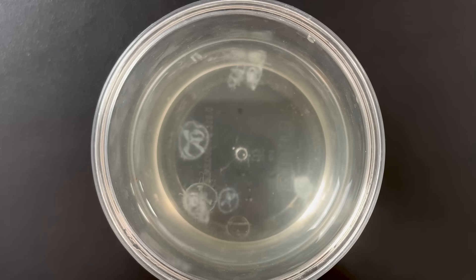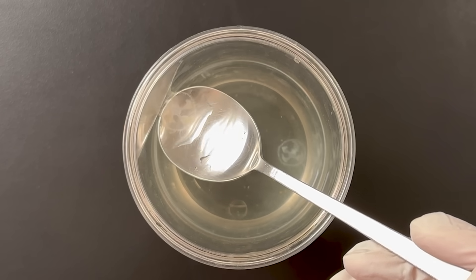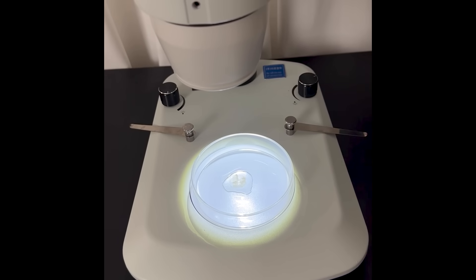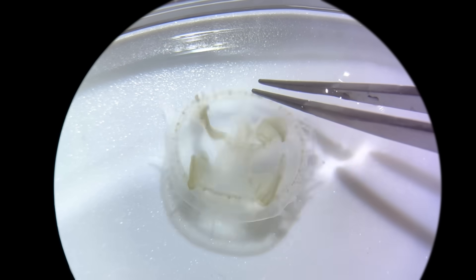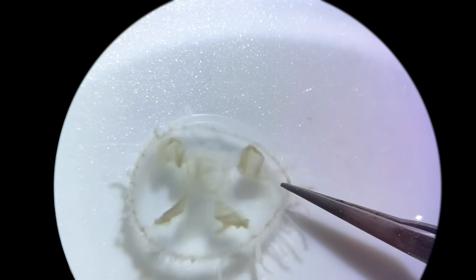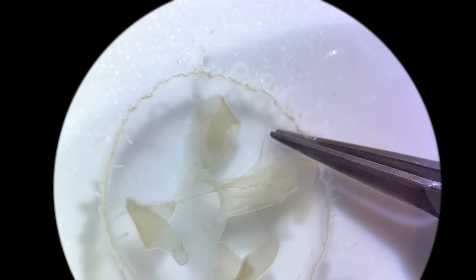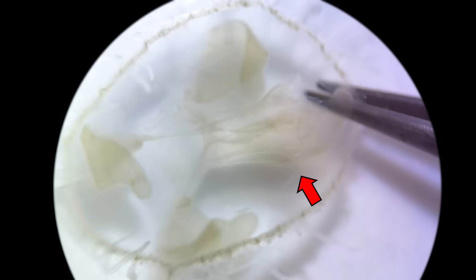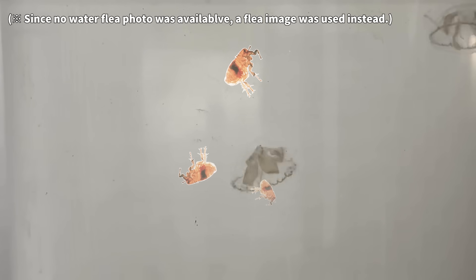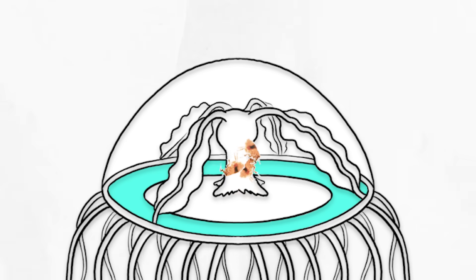To take a closer look at freshwater jellyfish, we scooped one up with a spoon and observed it under a microscope. Since it kept moving around, it was hard to see clearly, so we gently held it with tweezers to keep it still. Looking closely, you can see thin tentacles around the outer edge, and four larger ones called oral arms in the center. The jellyfish uses its outer tentacles to catch prey like water fleas and zooplankton, then moves the food to its mouth using the oral arms. Food is digested inside the gastrovascular cavity, and nutrients spread throughout the body via the radial and circular canals.